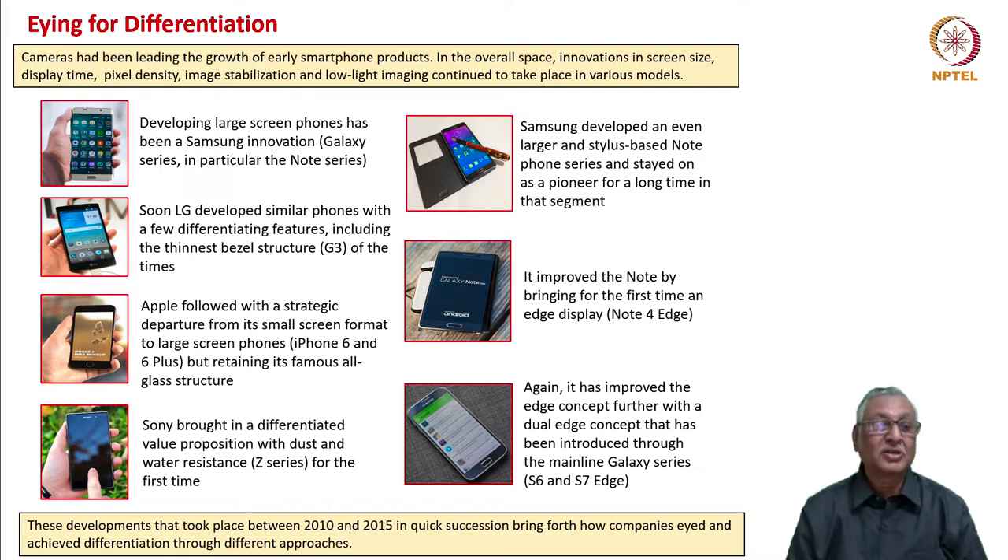Fundamentally, Samsung innovated on large-screen phones — the Galaxy series in particular, and later the Note series. But LG came up very fast. It developed similar phones with a few differentiating features, including the thinnest bezel structure in their G3 model of those times.